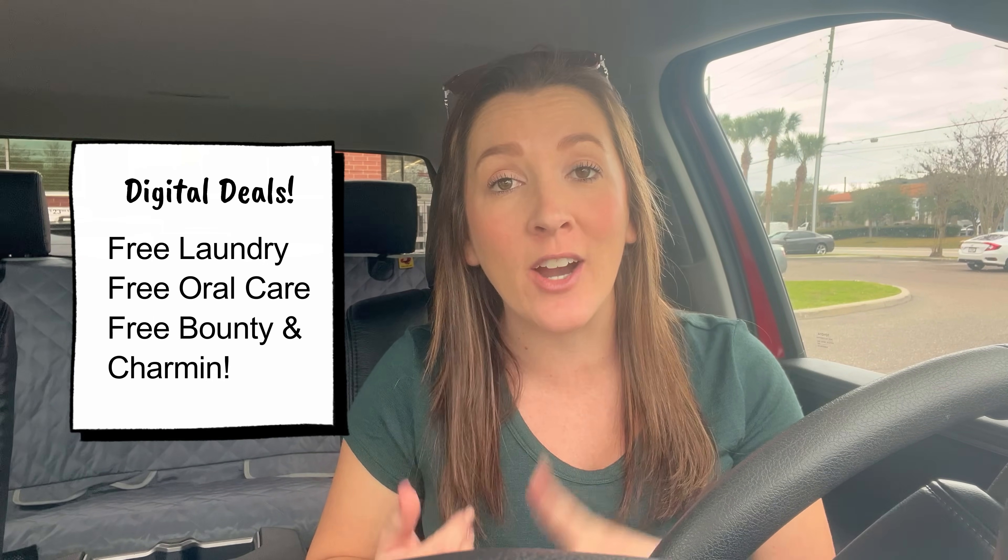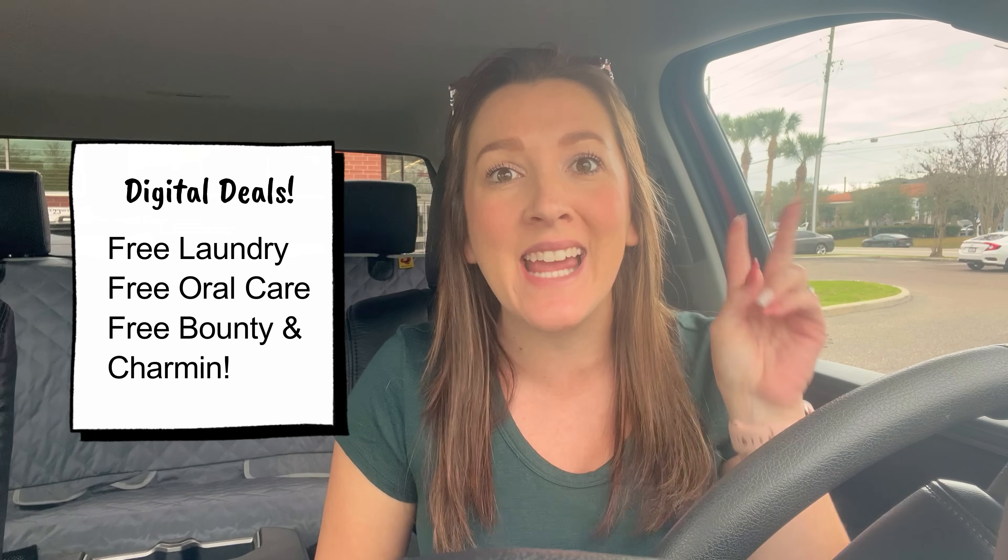Hey guys, welcome back to my channel. We're going to head into Walgreens today. All you need is your phone — no paper coupons, no printable coupons, nothing like that. There are incredible digital deals this week: free laundry care, free oral care, and best of all, free Bounty and free Charmin. I'm going to share all those deals with you and exactly how you can score in store, so stay tuned.